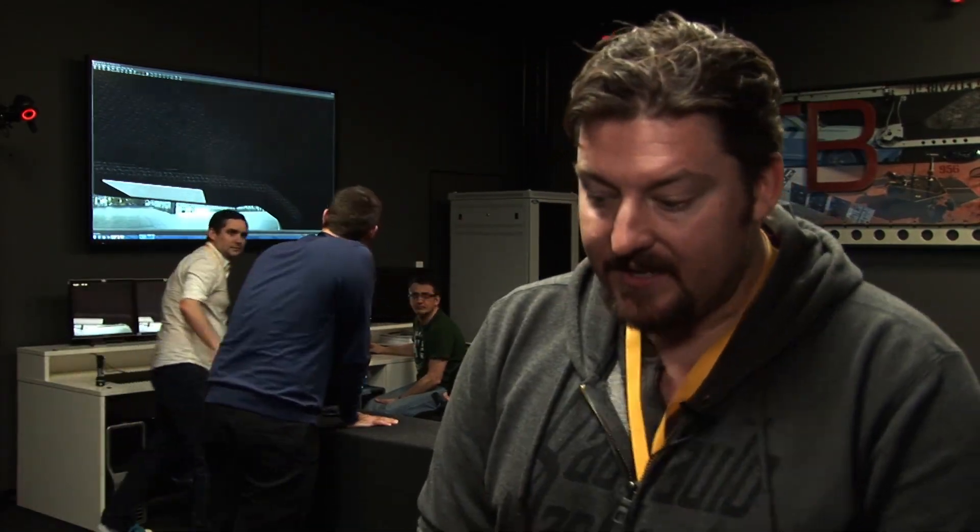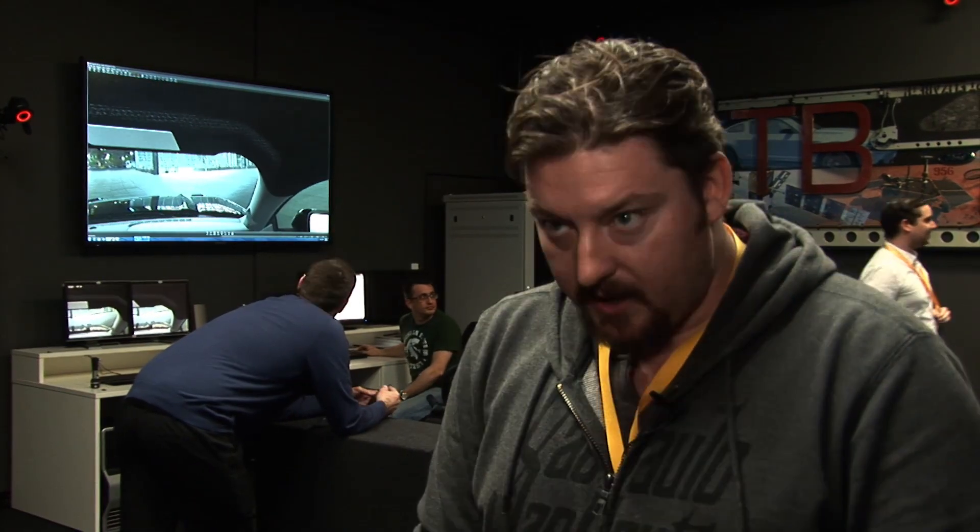My name's Loz Blaine. I write for Gizmag's emerging technology website. We're here at the Ford Immersive Vehicle Environment, which has been certainly the highlight of the tour for me today, because it's a virtual environment in which you can fully explore a car that doesn't actually exist.